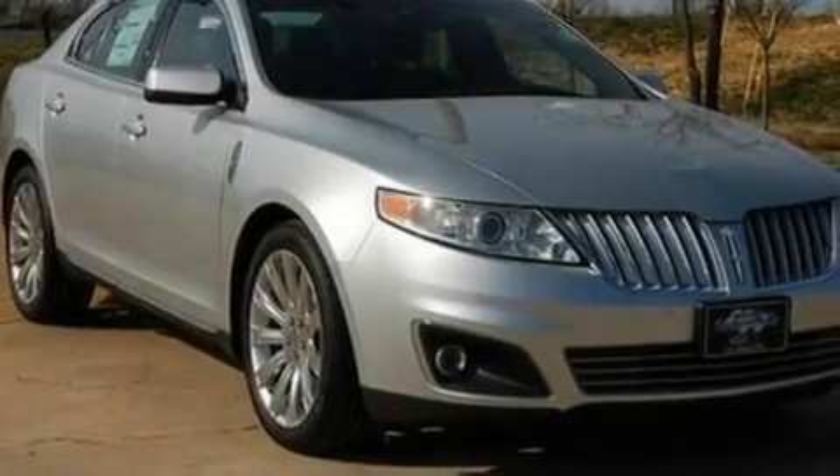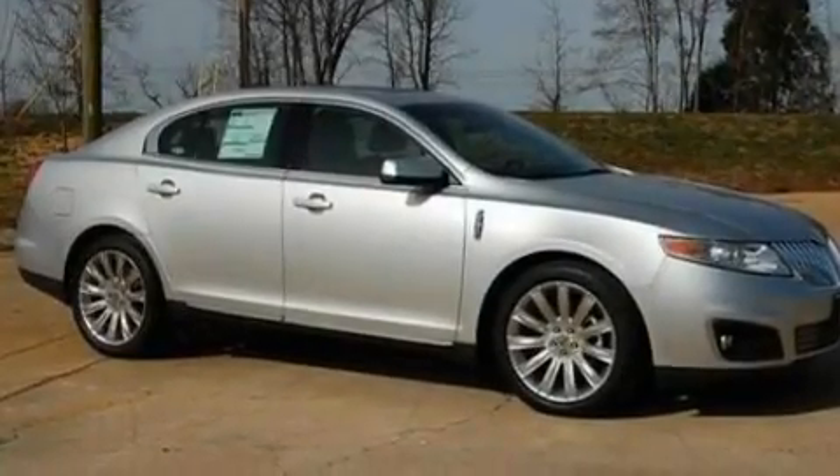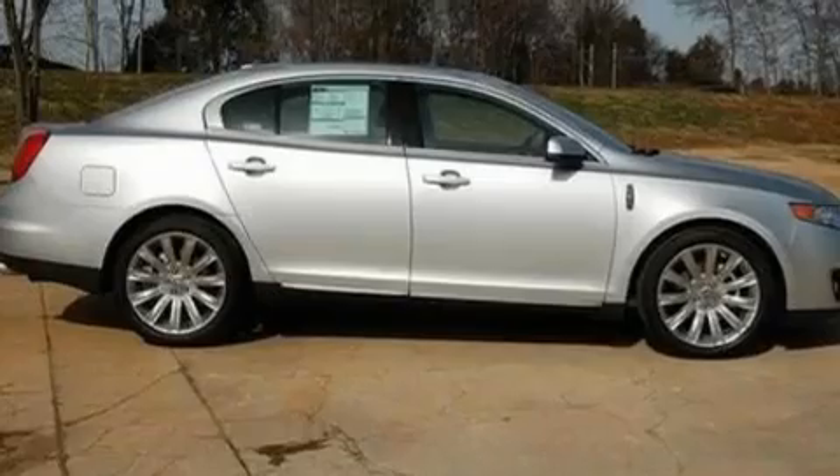Its top features include memory settings for the seat positions so you can recall your favorite alignment with the push of one button, heated front seats, cruise control, a CD player, leather seats, and steering wheel mounted gear shifting.